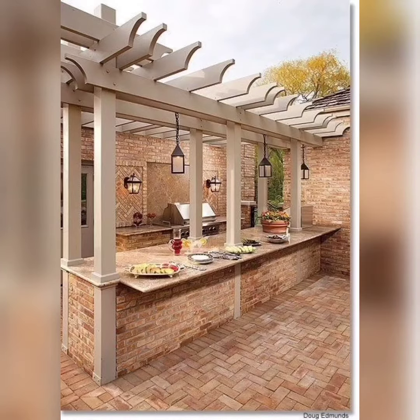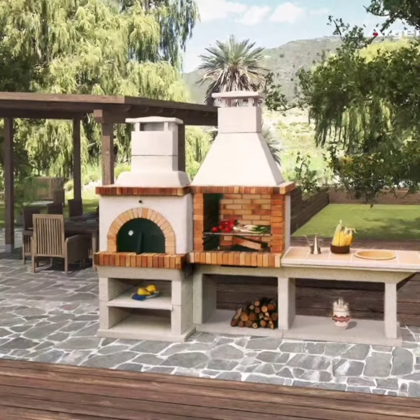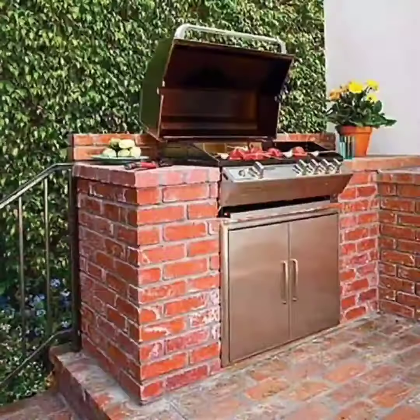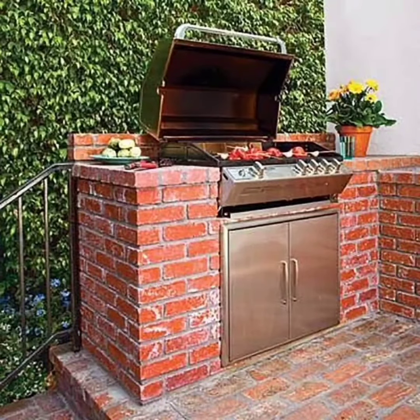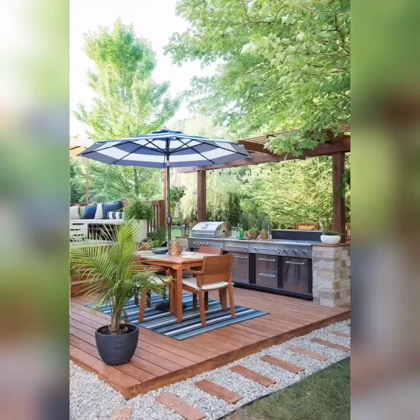Now let's move on to the importance of shade in your barbecue area. While enjoying the sun is great, having some shade options is essential, especially during those scorching summer days. One popular choice is to incorporate a pergola or retractable awning. These provide protection from the sun while adding a touch of elegance to your outdoor space.